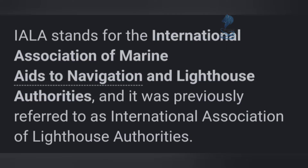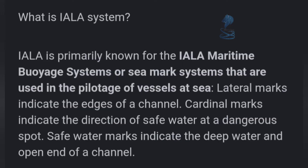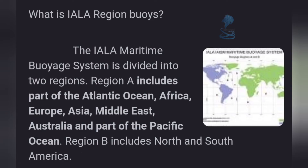Hello, dear friends and students, let's discuss what is the IALA system. IALA stands for the International Association of Marine Aids to Navigation and Lighthouse Authorities, and it was previously referred to as the International Association of Lighthouse Authorities. IALA is primarily known for the IALA maritime voyage systems or sea mark systems that are used in the pilotage of vessels at sea.